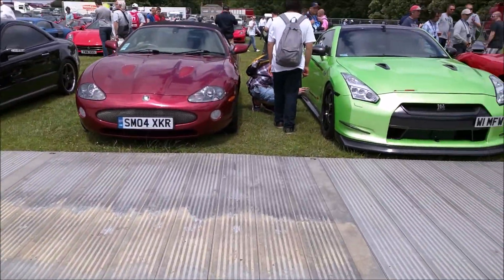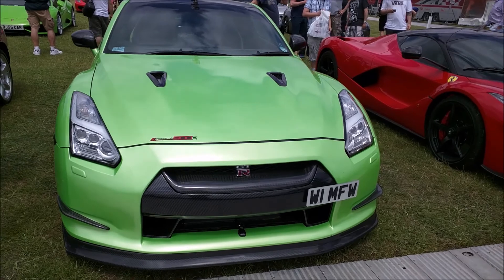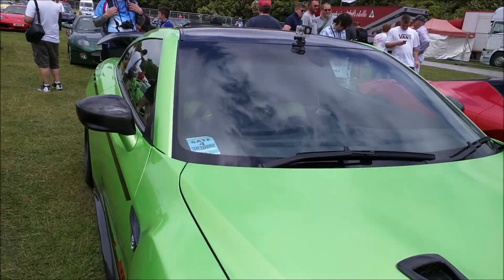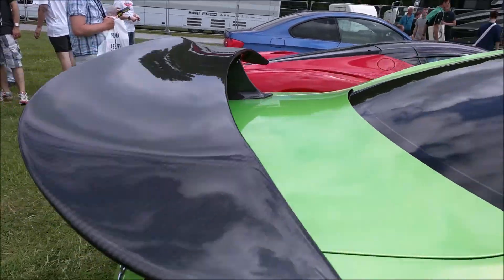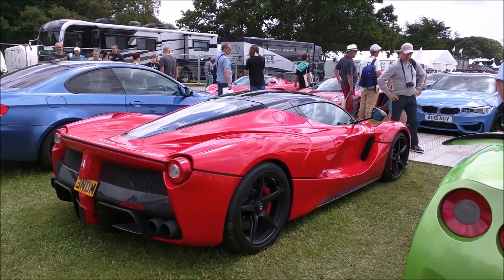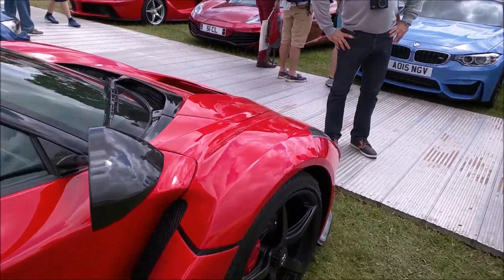The first car you can see here is a Nissan GT-R 800R — actually 800HP — with a GoPro on the top. It's bright green. Next to it is a LaFerrari, of course, one of only 499 cars in the world — LaFerrari with 900-plus HP.